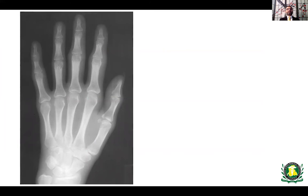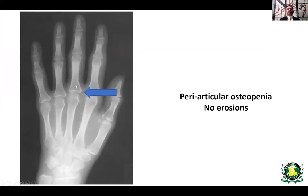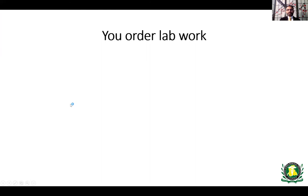The x-ray initially looks very normal — some might say nothing is wrong — but on closer inspection there is periarticular osteopenia without erosions. The periarticular area right next to the joint appears darker (less opaque) compared to the surrounding bone, indicating osteopenia adjacent to the joint. The joint surfaces themselves are smooth with preserved joint spaces, showing only this subtle finding of periarticular osteopenia. To clarify the diagnosis, labs are ordered.